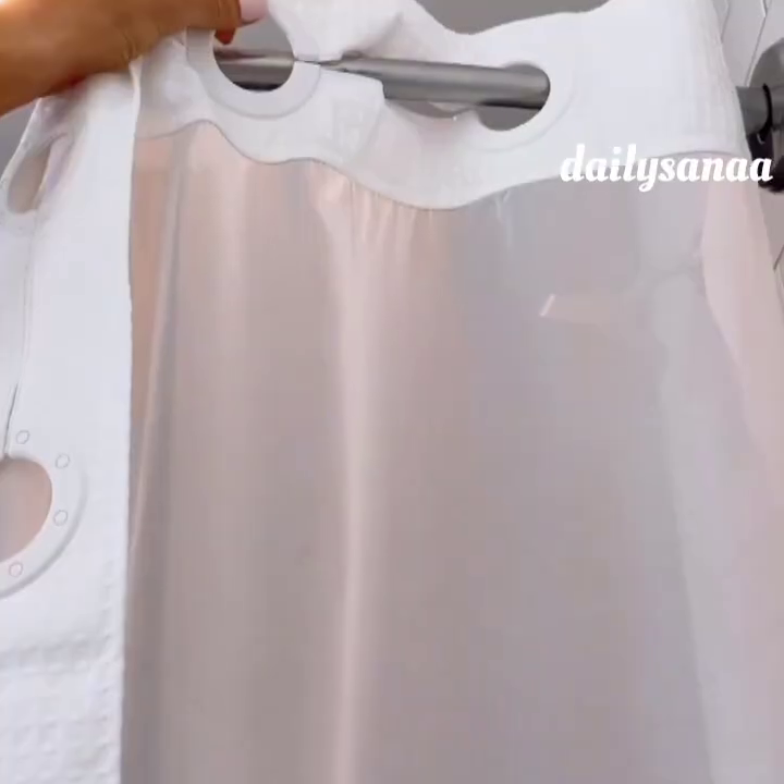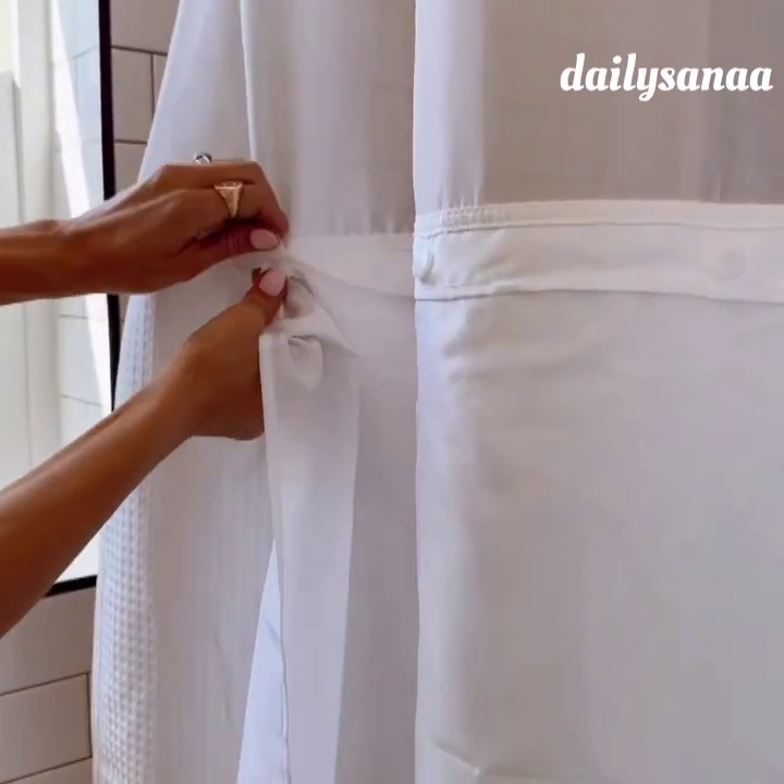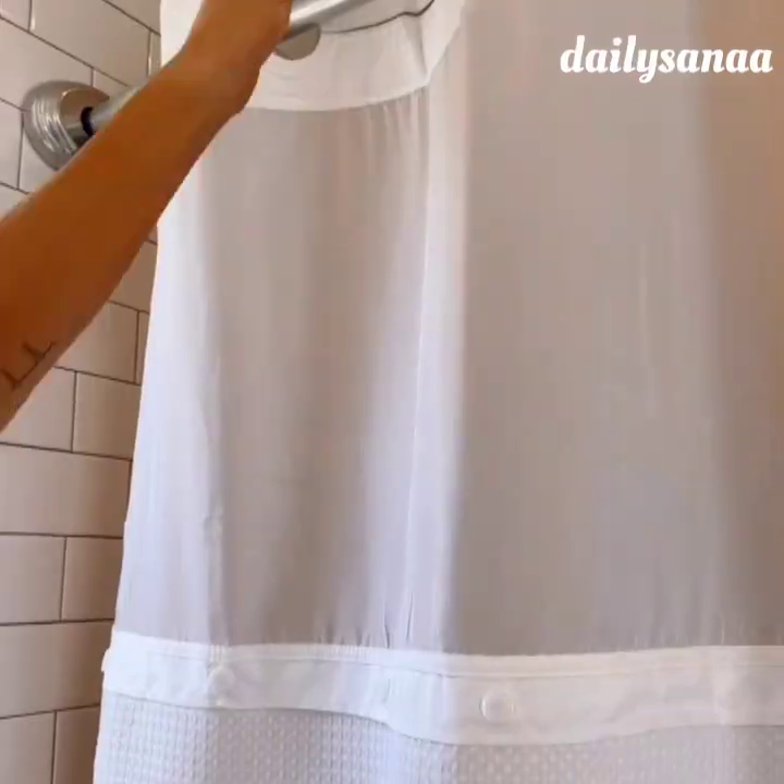This shower curtain doesn't require any shower rings and the shower liner easily snaps off to wash the curtain or change out the liner in just a few seconds.